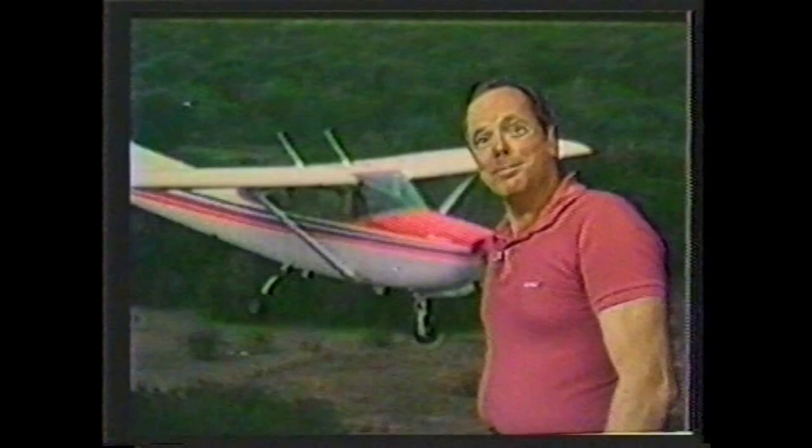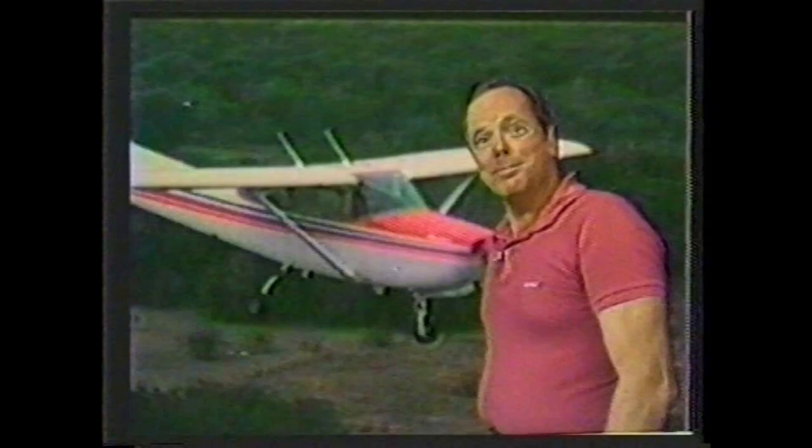In this next segment, we're going to cover choosing an alternate airport, recognizing military training routes, and understanding what the temperature dew point spread means to you. We call this segment Flying Smart. Most of us wonder whether our airplane has a built-in headwind. Well, you can quit wondering — overall, it does.